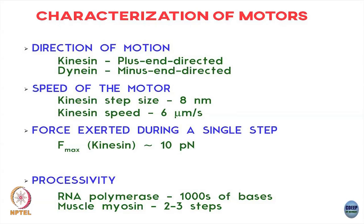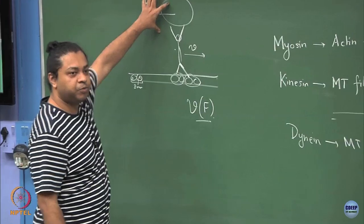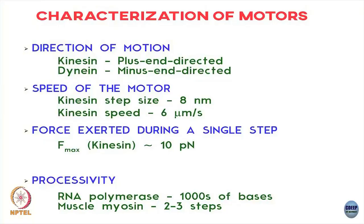So that is another measure to characterize motor properties. The force exerted is a measure of how much force you would typically need to bring this motor to a stop. For kinesins, you would typically need a 10 piconewton force to completely stop this motor.